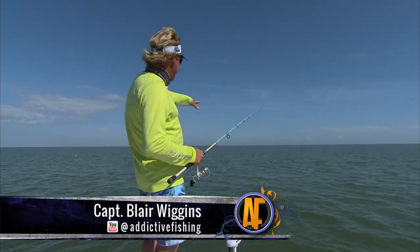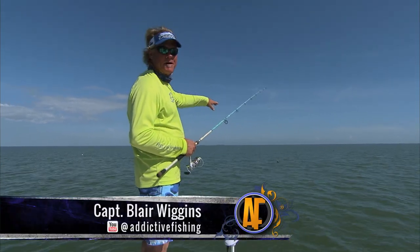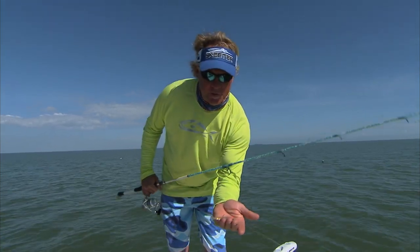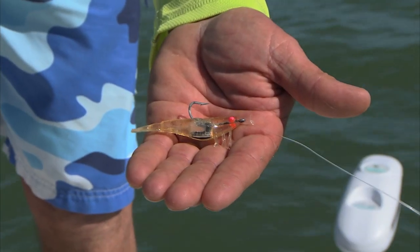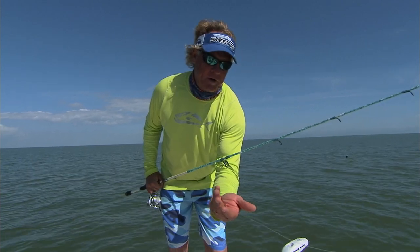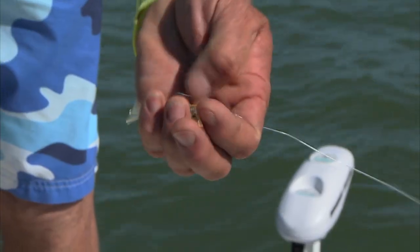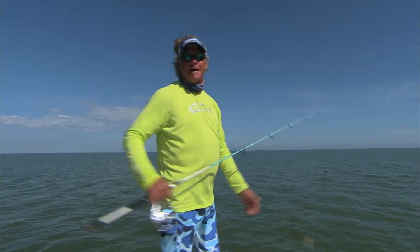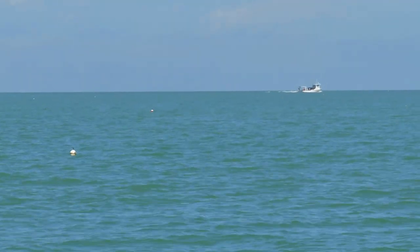We just came off plane and came back around, coming up on this buoy right here — it's got a nice triple tail on it. Let me show you what I'm throwing. This is the new two-inch shrimp by DOA. It's got orange eyes on it, got a few different colors, but the two-inch shrimp throws great in the wind and has a great action to it. I can't wait to catch another one.